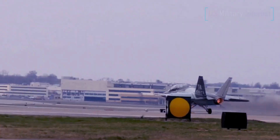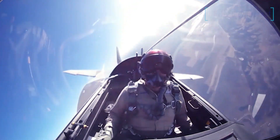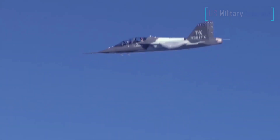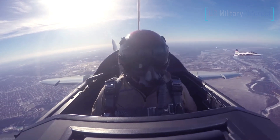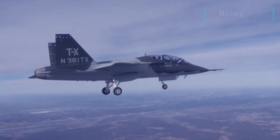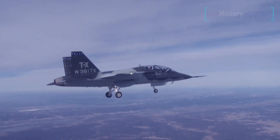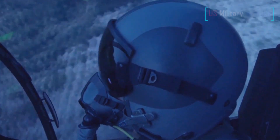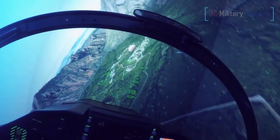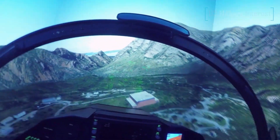The first of a planned 351 T-7As for the service, which Boeing bills as the first aircraft to be fully digitally designed, are due to be delivered to the Air Force at Joint Base San Antonio Randolph next year. This aircraft is a tangible example of how Boeing, its suppliers and partners are leading the digital engineering revolution. The T-7A will prepare pilots for future missions for decades to come.